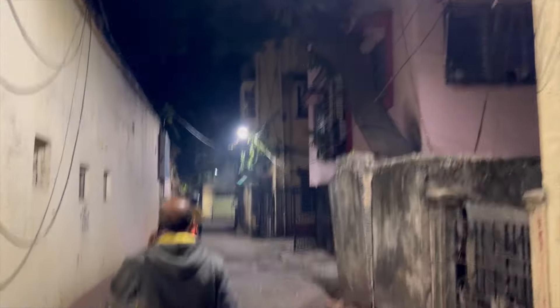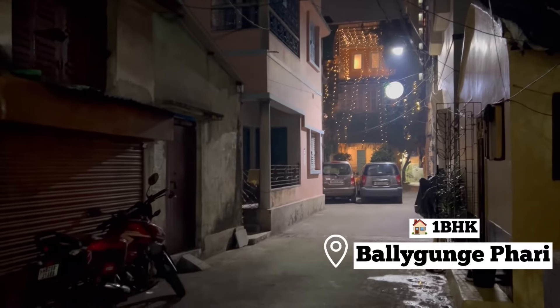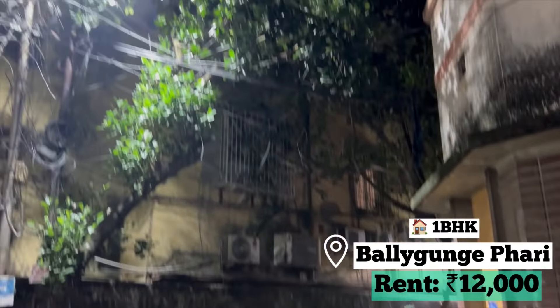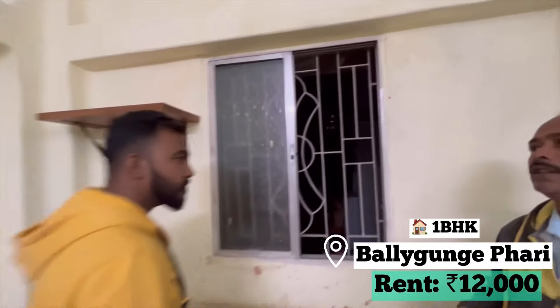The first flat we have seen is just opposite Baliganj Fadi. You can see the neighborhood and the residential area — it's a very calm and peaceful land. CCTV cameras are also located, so safety-wise it's pretty good. Commute-wise is very good.